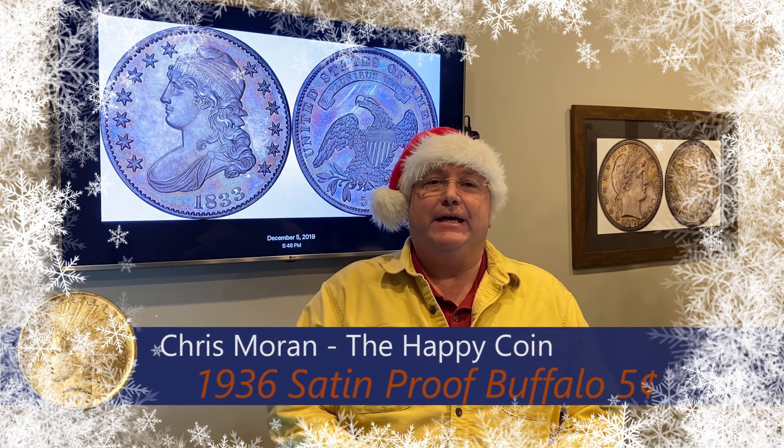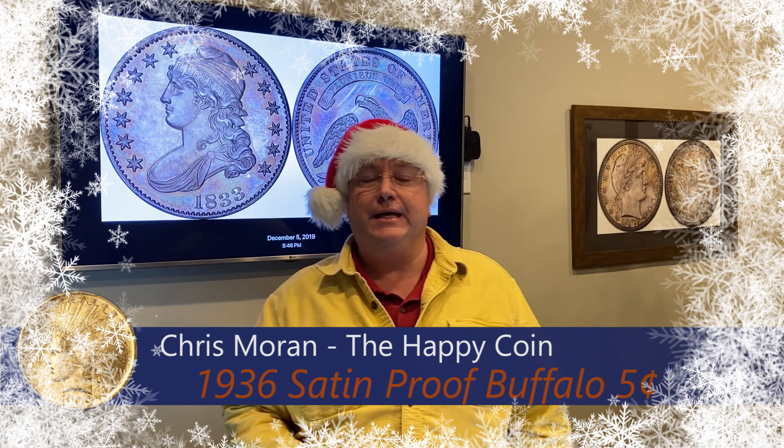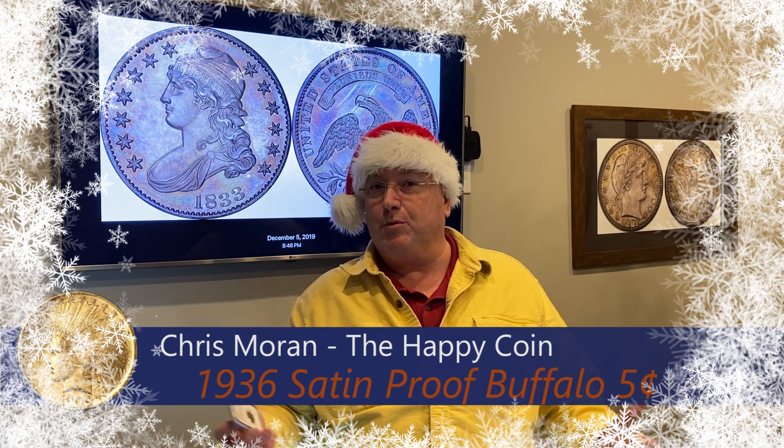Season's greetings everybody from the Happy Coin. I have a recent purchase inventory highlight for you today — it's again about proof coinage. Before I get into that, I wanted to take a minute to talk briefly about the holidays. Thanksgiving went great for us here at the Happy Coin. We enjoy the holidays, we love Thanksgiving, we really like Christmas, but we also know there are a lot of people who don't like the holidays, and we get that. So if you stop into the store and you don't like the Christmas music or you want to hear something else, just let us know.